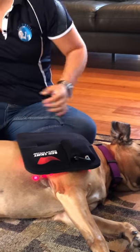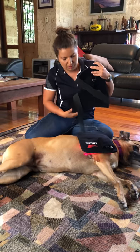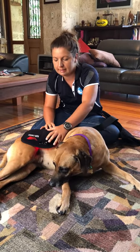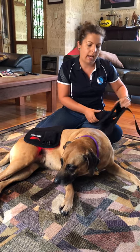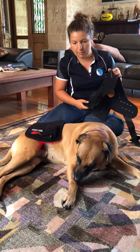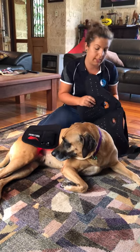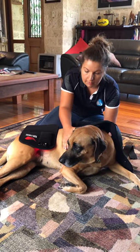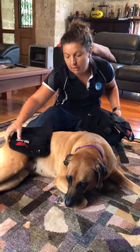Another pad Amy finds very useful is the equine pole pad, which she says is actually one of her most-used pads in her business. Even though it's designed for horses, she uses it extensively with dogs because it covers quite a large area. For bigger dogs like Great Danes and ridgebacks, it's ideal — if the dog lies on it, it wraps around and reaches both sides of the shoulders, so you don't need to roll them over.